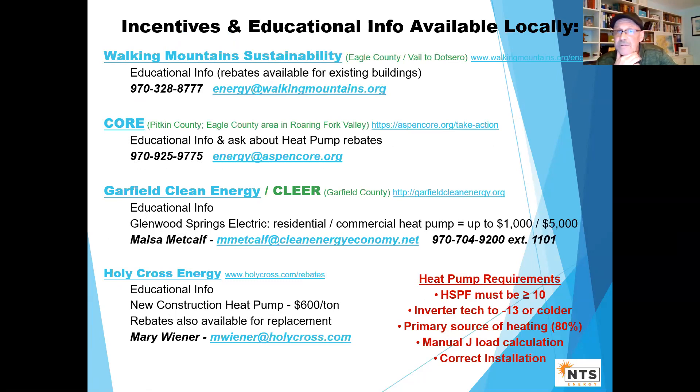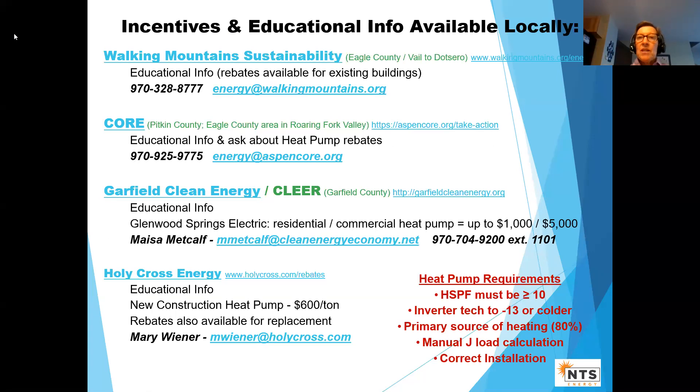Thank you, Dave. Thank you everybody for sticking with us — really great information. I want to talk about some local rebates. I work for Holy Cross Energy and we have rebates, and a lot of educational information that we work with our members to help them make informed decisions.